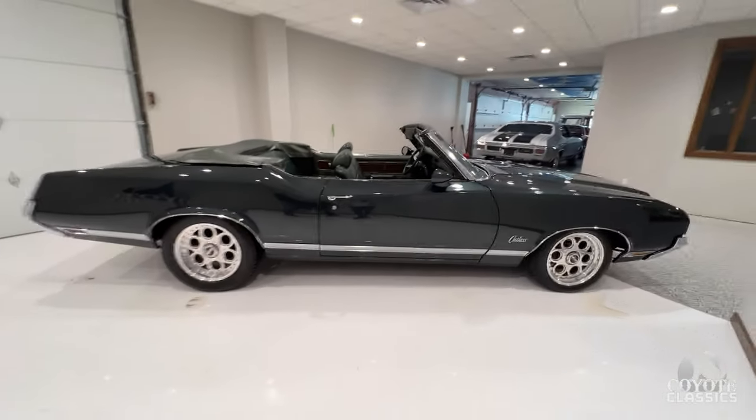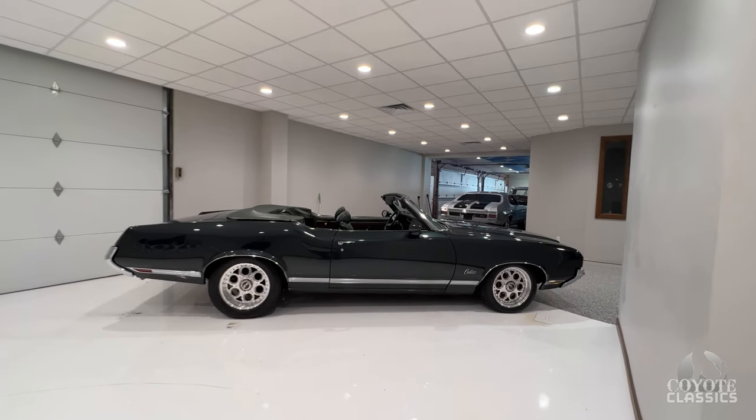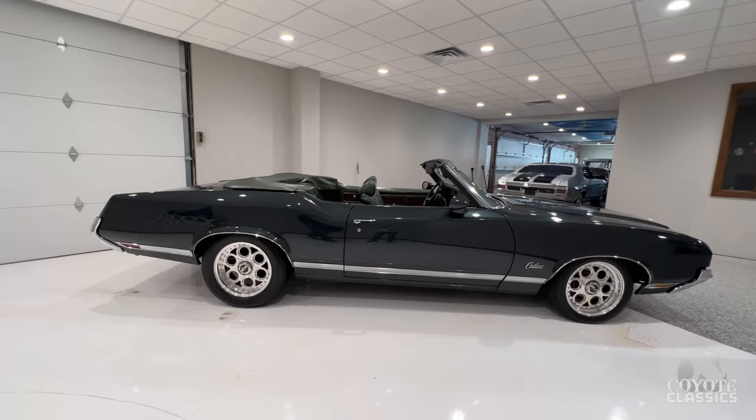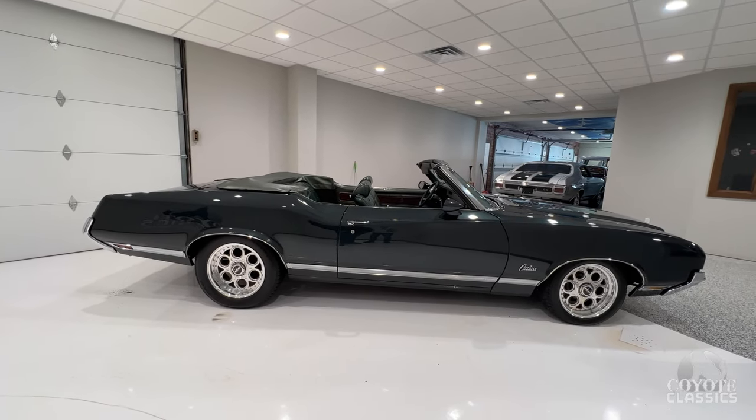The stance on this car is absolutely perfect — just tucked in really nice in the front. Stunning car. Check this one out on the website, CoyoteClassics.com. We'll put the link down in the comment section. Gorgeous Cutlass.